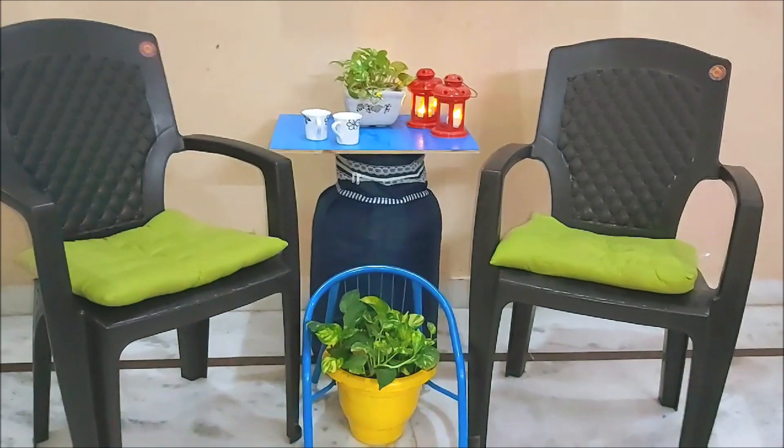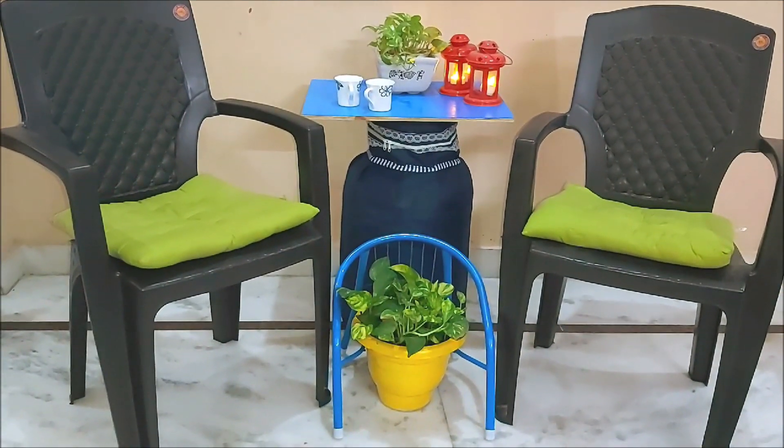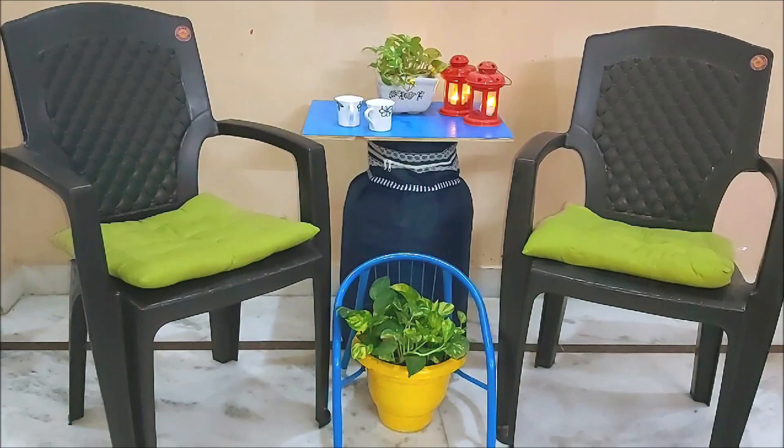These were my ideas for using the cylinder in home decor. If you have some ideas, please share them in the comments. If you liked the video, share it with your family and friends. Please subscribe to my channel and see you in the next interesting video. Bye bye!